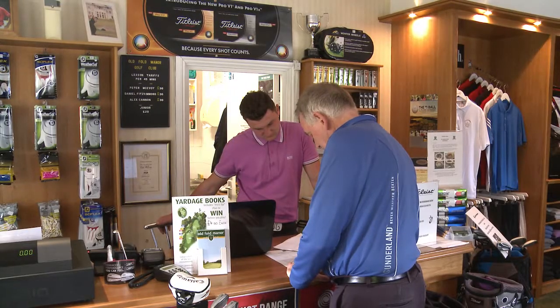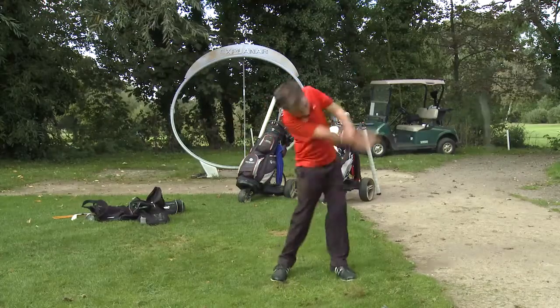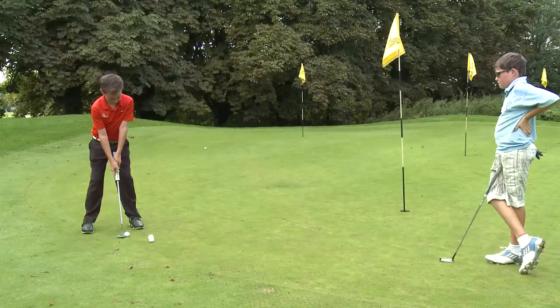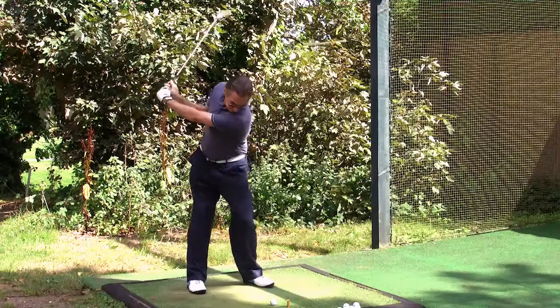They also offer excellent coaching to golfers of all levels on our two practice grounds. It's a great way for new golfers to get started in the game, and for more experienced golfers to refine their skills.